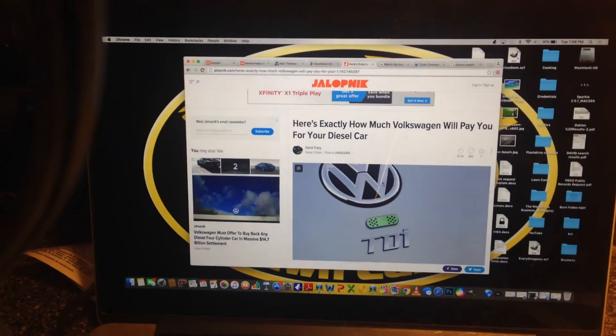What you want to do is find the table that shows how much your car is worth. I went to a website called Jalopnik.com — I'll show you what it looks like. It's the first link that pops up when you type in anything having to do with how much you're going to get back for your Volkswagen diesel. I'm going to show you how to do the math — it does look a little confusing, so I'm going to try to do this fast.